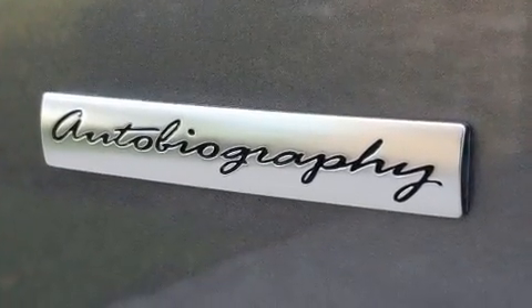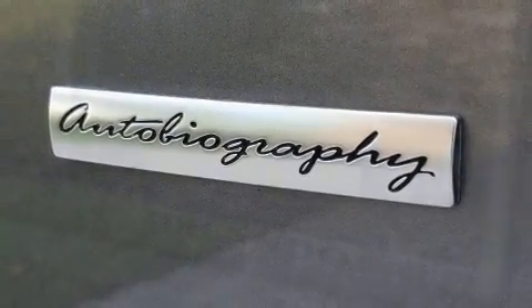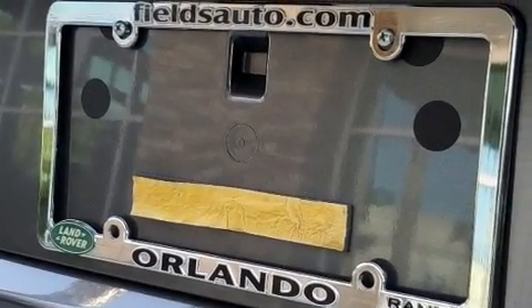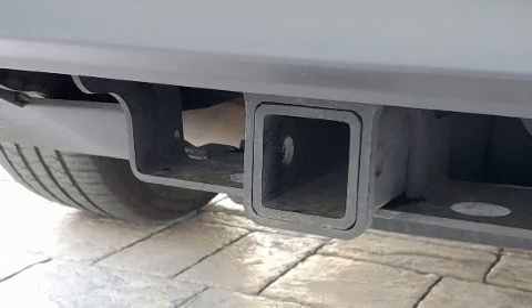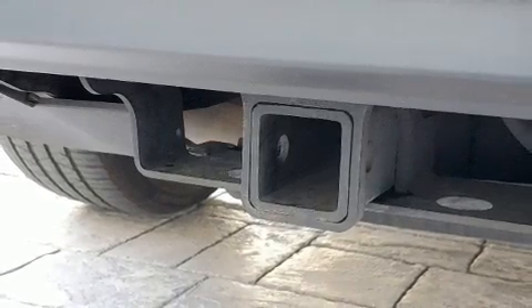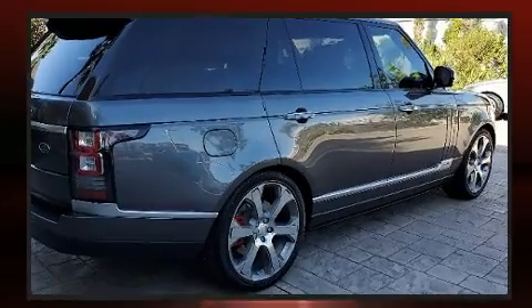Load-leveling rear suspension maintains a comfortable ride. Top features include power front seats, one-touch window functionality, automatic dimming door mirrors, and voice-activated navigation.